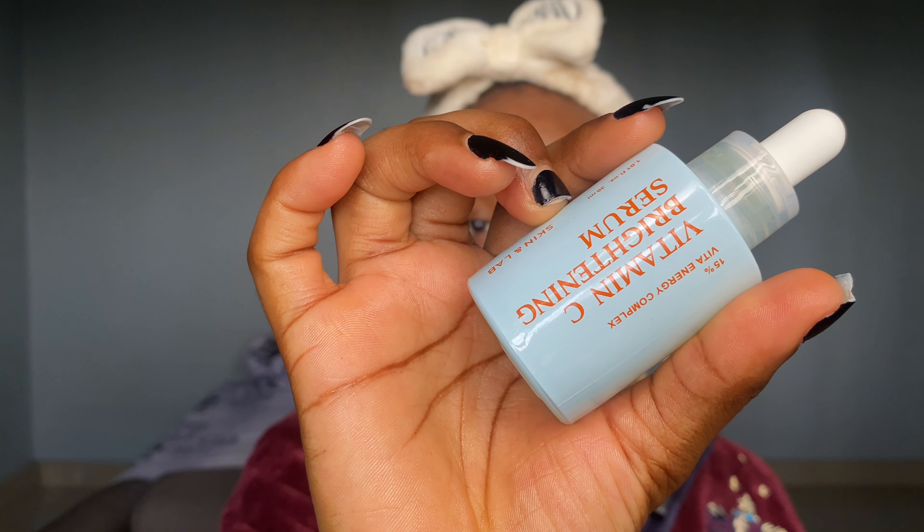The next product I'm going to be using in my routine is this Vitamin C Brightening Serum from Skin and Lab. Most people use vitamin C alone in their routine to help fade hyperpigmentation, but I'm going to tell you right now that alone is not going to do the job — you need to pair vitamin C with other ingredients that also help to fade hyperpigmentation.